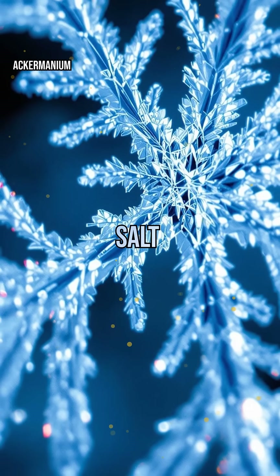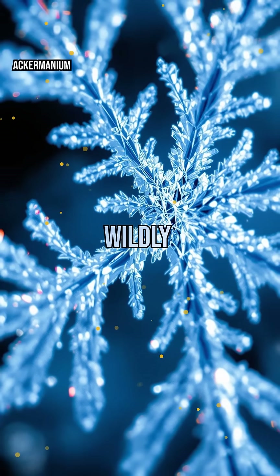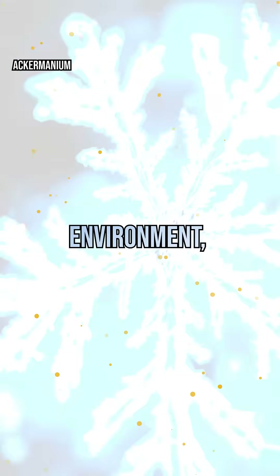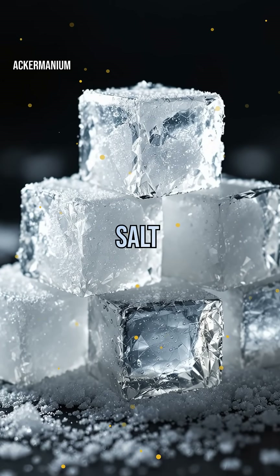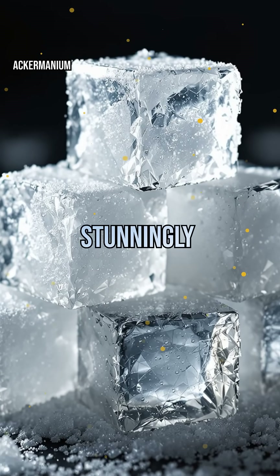What do snowflakes and salt cubes have in common? Both are crystals, but their shapes are wildly different. Crystals form when atoms or molecules arrange themselves in repeating patterns. The environment, like temperature and humidity, decides whether you get a six-armed snowflake or a sharp-edged salt cube. Nature's recipe is precise, and the results are stunningly diverse.